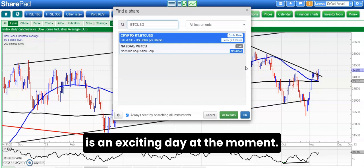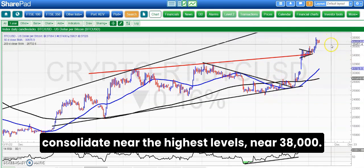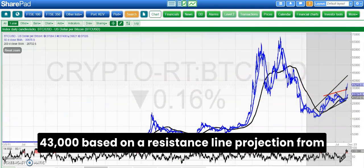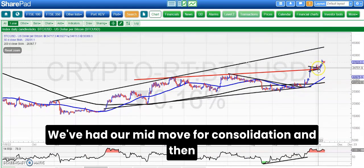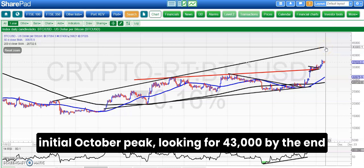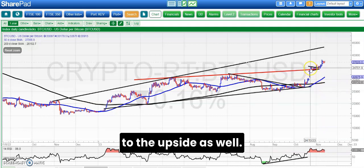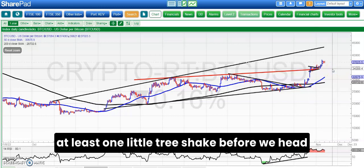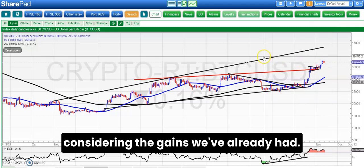Moving on to Bitcoin where every day is an exciting day at the moment. We managed to consolidate near the highest levels near 38,000, still looking for 43,000 by the end of this month — so we've got plenty of time there. 43,000 is based on a resistance line projection from the end of October last year. We've had our mid-move consolidation and then the break outside that above 35,000, which was the initial October peak. Already had a golden cross and an unfilled gap to the upside, so a strong market indeed. One couldn't rule out at least one little tree shake before we head to 43,000, but at the moment it looks pretty smooth considering the gains we've already had.